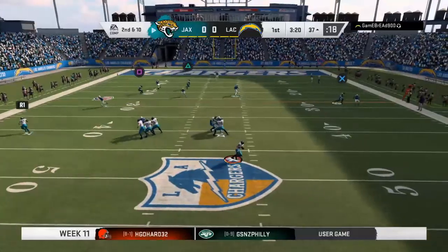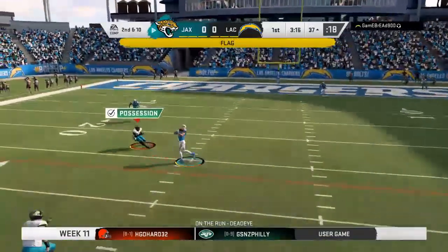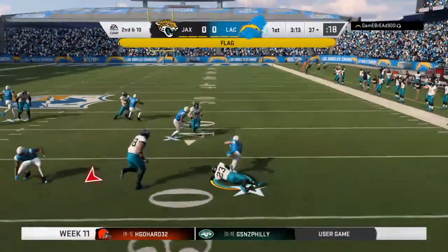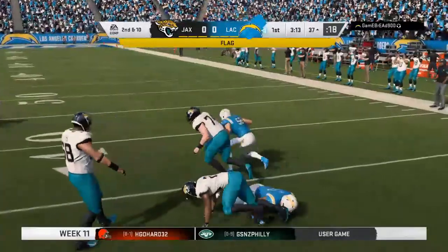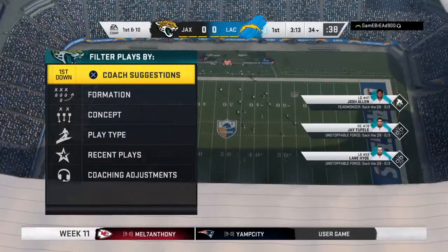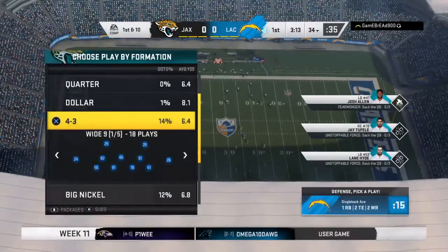He'll look to throw on second and 10, pulling the pressure right. He's going to take off with it — into heavy traffic, and it's intercepted. Picked off at the 25, and a return stopped at the 34-yard line. They elect to decline it — just let the play stand and take that.